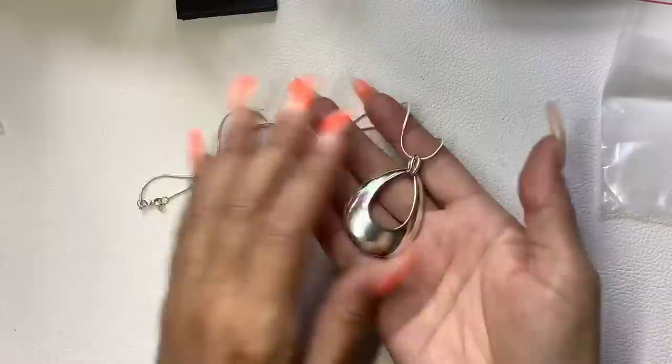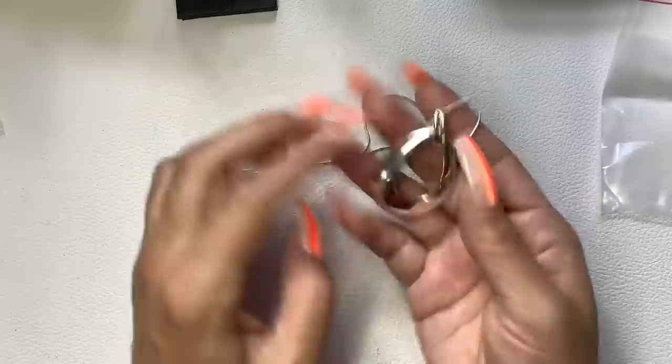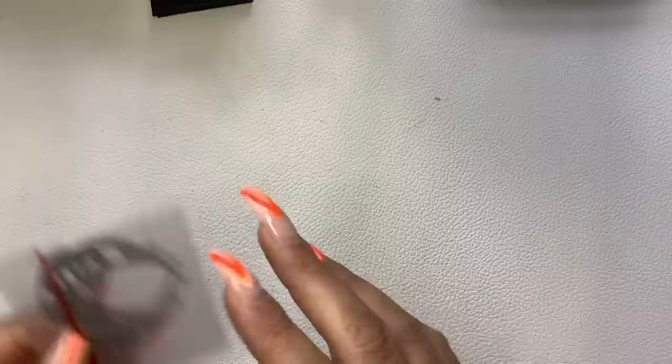We have a silver tone drop necklace — there's a little mark on the back. Wearable length is 8 inches. This one also says 925, but I'm not even going to test it — it probably isn't sterling based on how it looks. We'll do $5 on this one. If it is sterling, then you got yourself a deal.